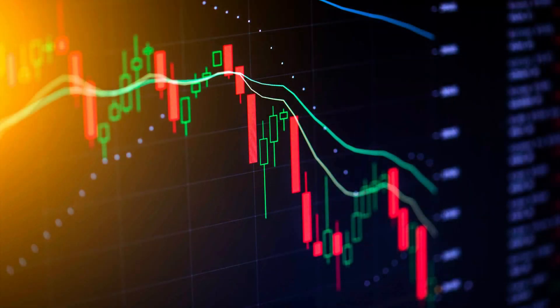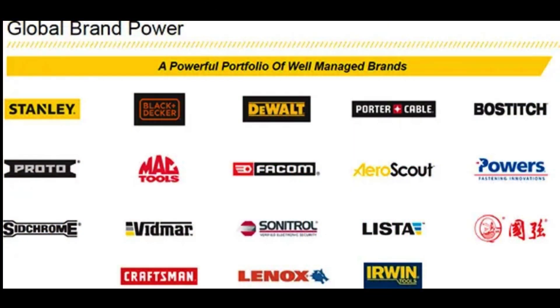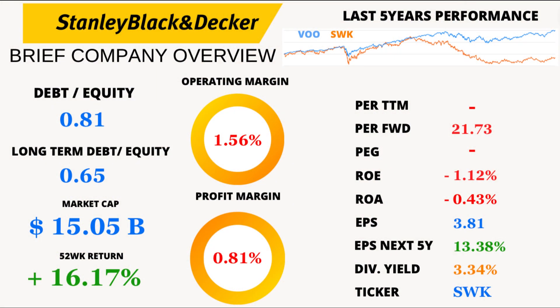Welcome back, financial enthusiasts. Today we've got a deep dive into the financial world, and we're going to dissect Stanley Black and Decker like never before. So grab your notepads, because we've got some fascinating details to explore.